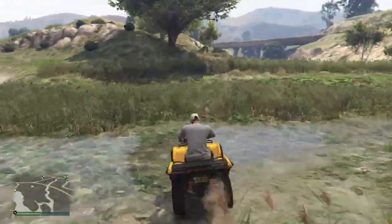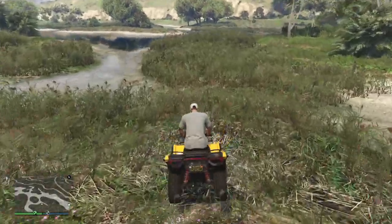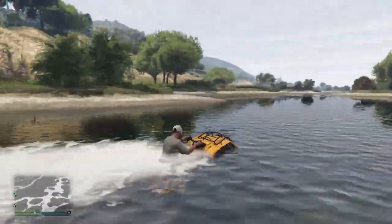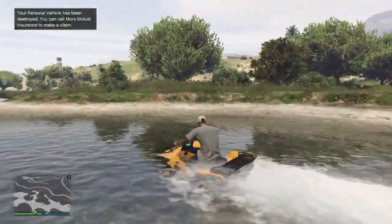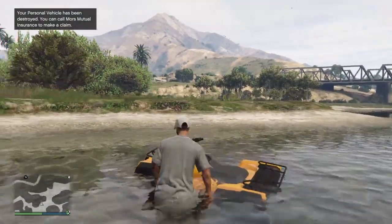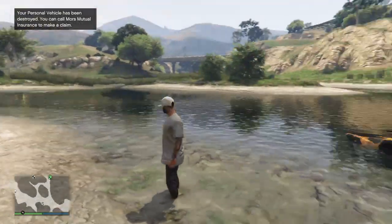I'm gonna get some speed all the way from right here, and then right about here I'm gonna start the wheelie. Keep it up, keep it up — we did it! Oh no, we lost it. If I could have just gone straight and then cut it out right here we probably wouldn't have lost it.